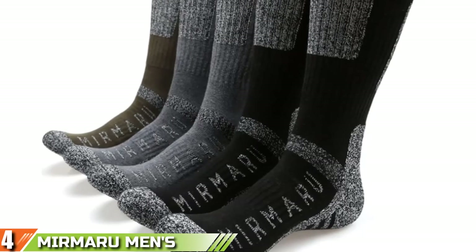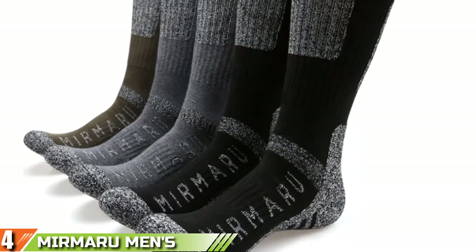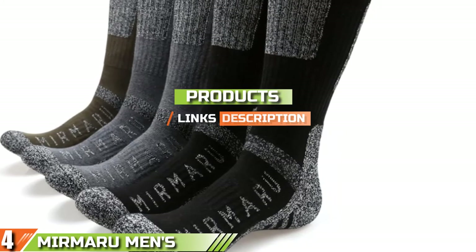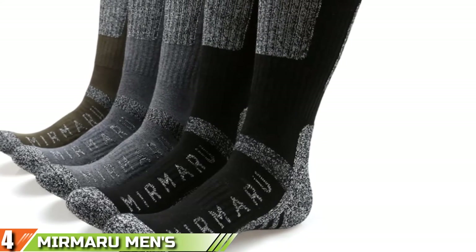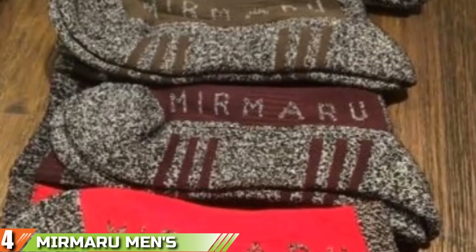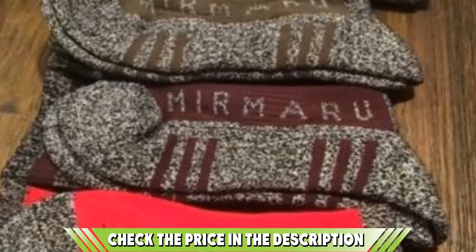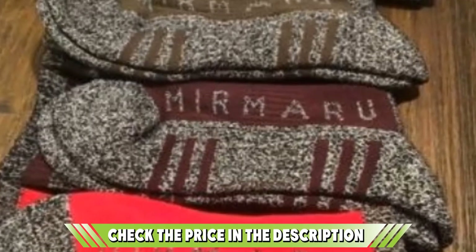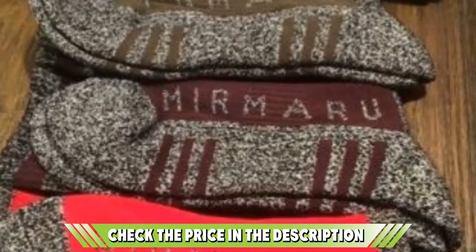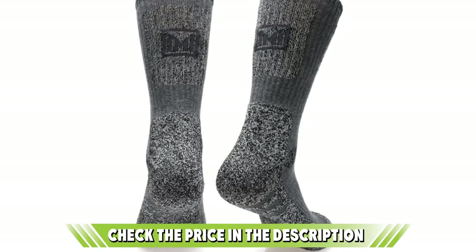Next at number 4, we have Mirmaru Men's 5 Pairs Hiking Socks. Featuring a solid combination of combed cotton, polyester, and spandex, the Mirmaru hiking socks are masters at keeping feet dry and warm during regular treks. They also perform well for other activities like camping, running, and a host of sporting activities, and are pretty durable for continuous hiking expeditions. For comfortability, they are fitted with solid cushioning and fibers at the underfoot section, shielding the feet from blisters and dangerous shears.